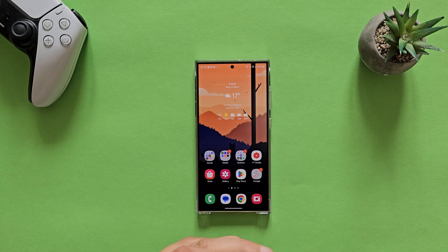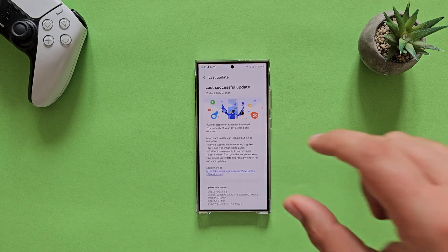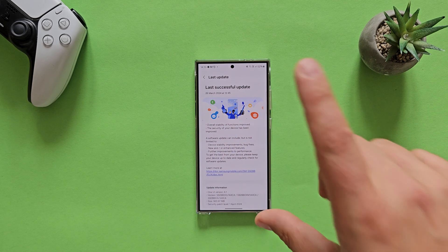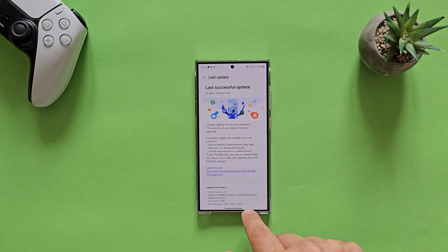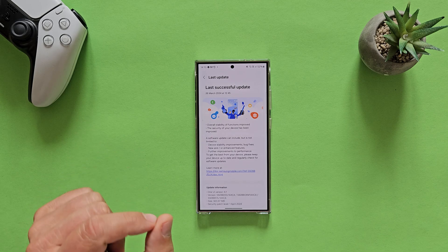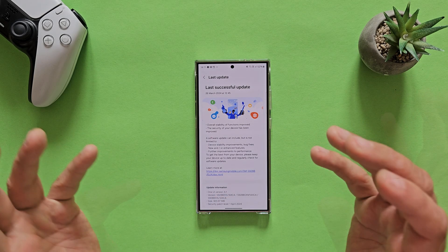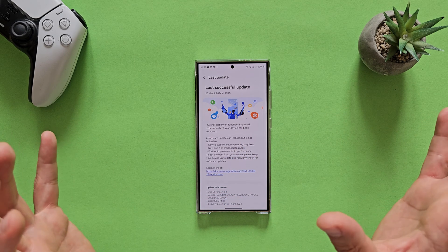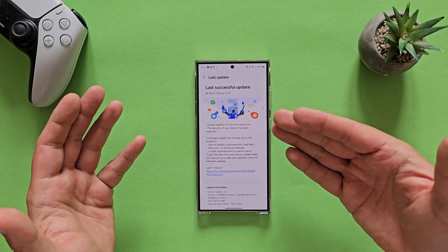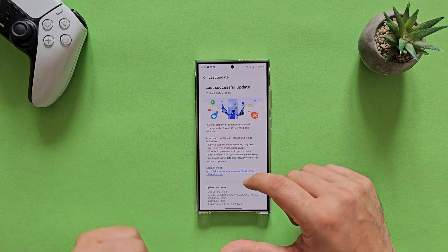I want to start with my test review video, beginning with the changelog. If you've been following my channel closely, you know I sometimes criticize Samsung for this. The firmware version is AXCA CSEO and it's almost 1000 megabytes, so it's definitely more than just security updates. Usually security updates are around 200-400 megabytes. The security patch level is from the 1st of April, and we have the standard changelog: overall stability, functions improved, security — the standard stuff.